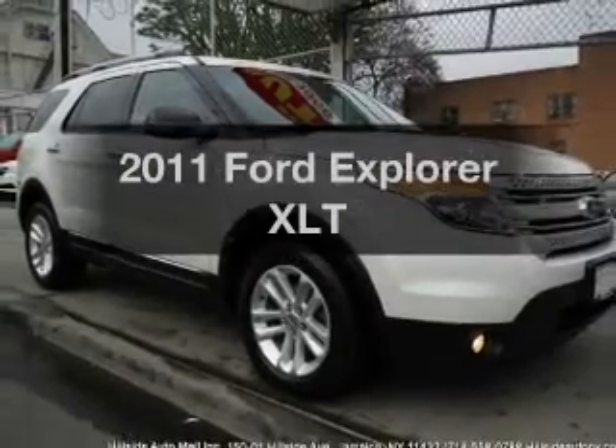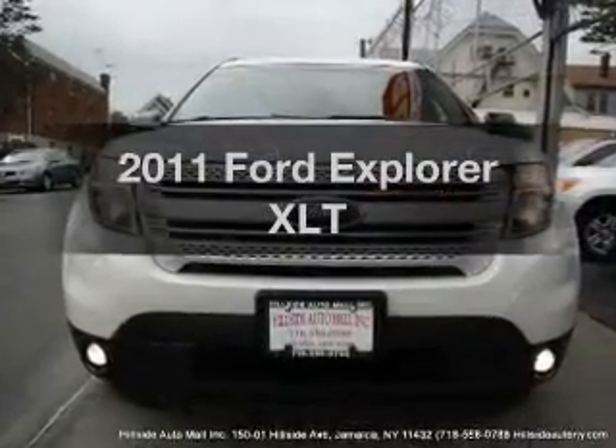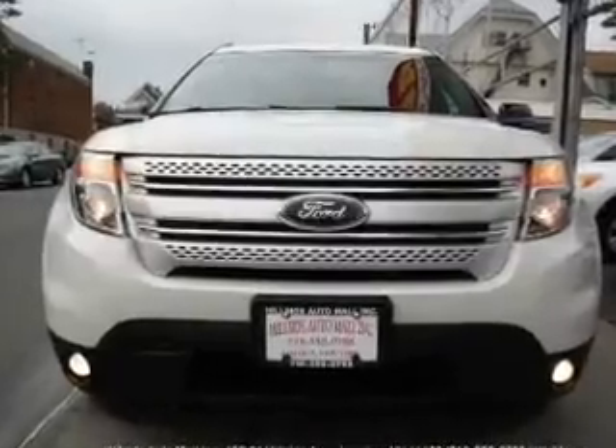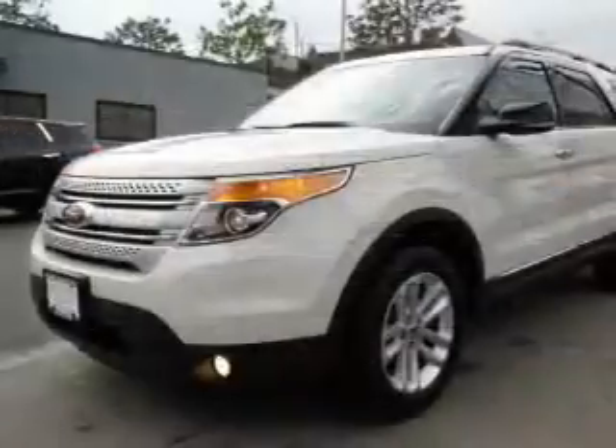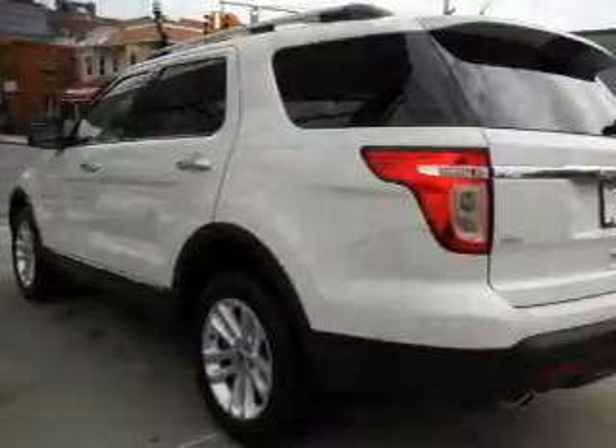Get noticed in this 2011 Ford Explorer — this is the set of wheels you've been looking for. With a reliable six-cylinder engine, the powertrain includes four-wheel drive connected to a smooth-shifting six-speed automatic transmission. Premium wheels give a more luxurious look.